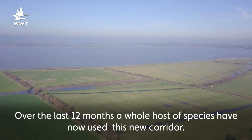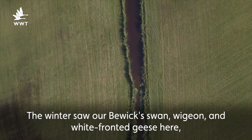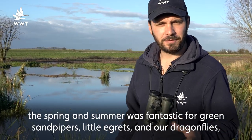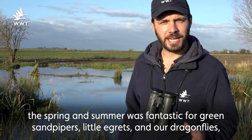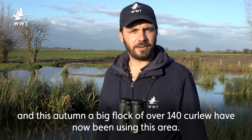Over the last 12 months a whole host of species have used this new corridor. The winter saw our Bewick's swans, wigeon, and white-fronted geese here. The spring and summer was fantastic for green sandpipers, little egrets, and our dragonflies. And this autumn a big flock of over 140 curlew have been using this area.